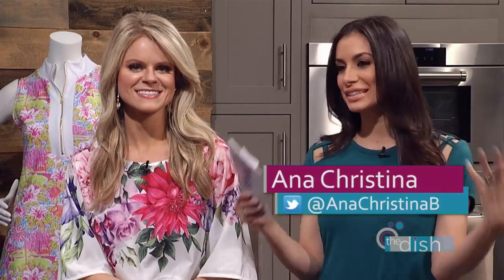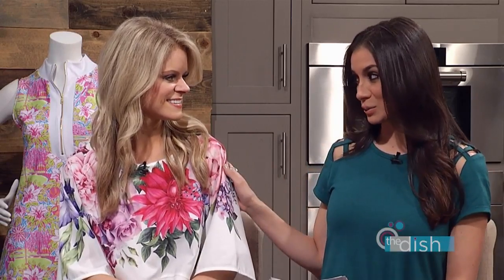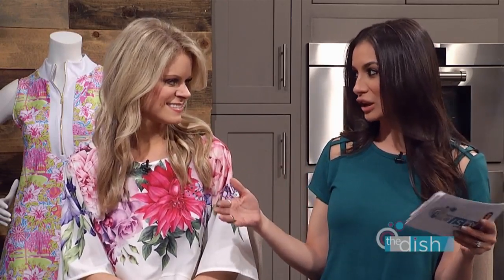Hey everyone, welcome back to The Dish. As you know, spring is here and everything is blooming. Joining me right now on set is Brittany from Brittany Boutique. You are gonna get us ready to be outdoors, enjoy this weather, and look cute, right? I think this is the most anticipated time of year for everyone. Everybody is ready for spring break — it's the most exciting week in Augusta.